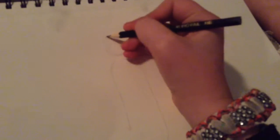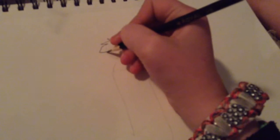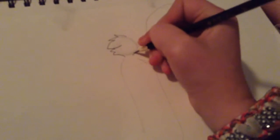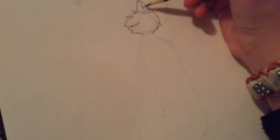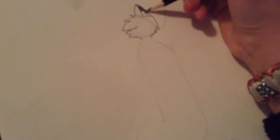In my first video, I forgot to do Skydrop's cutie mark. I just wanted to say that her cutie mark is a phone playing music on a cloud with a rainbow. I just wanted to put that out there so you guys know that she has a cutie mark.